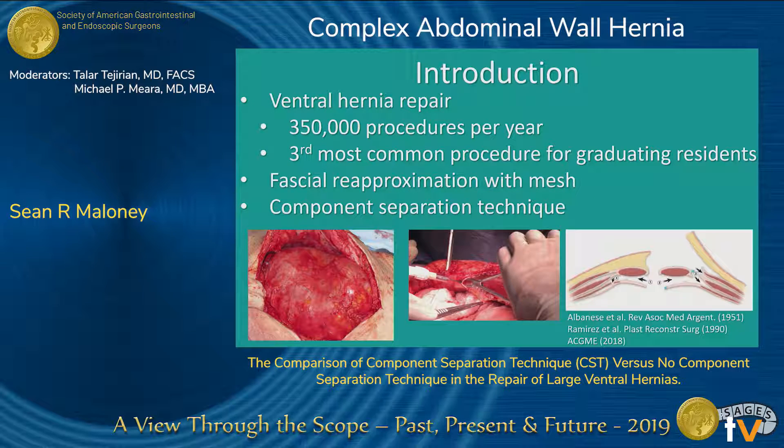Ventral hernia repair remains one of the most common surgeries in the world. There are 350,000 of these procedures performed each year in the United States, and in 2017 it was the third most common procedure for graduating surgical residents. While initially debated, it is commonly accepted that primary fascial re-approximation with mesh reinforcement provides for an ideal hernia repair.